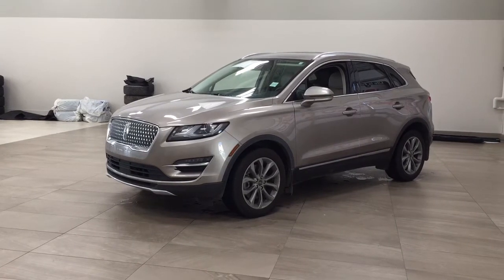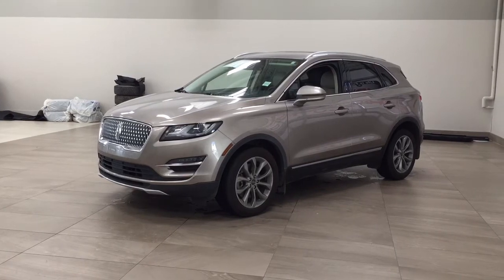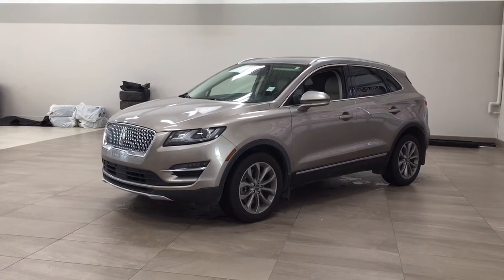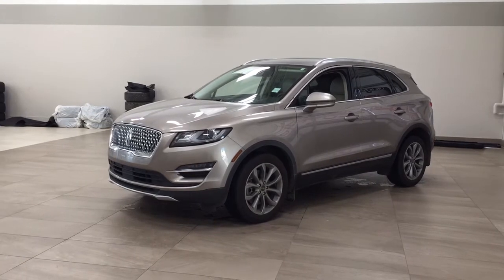Now the most notable features on this MKC are its panoramic roof, heated front seats, and backup camera. I'm going to go through a couple more features on the inside and outside of the vehicle just to get you better familiar with this 2019 Lincoln MKC. Let's get started.